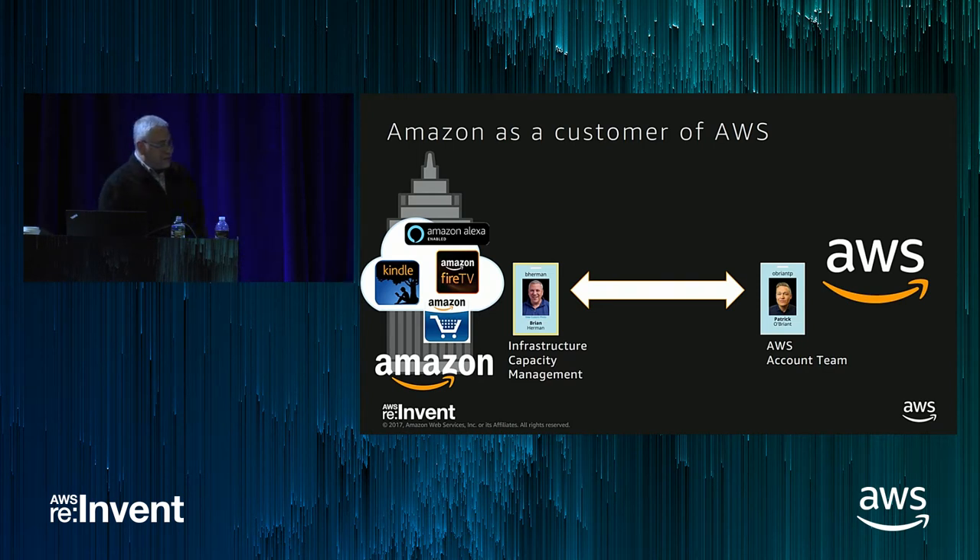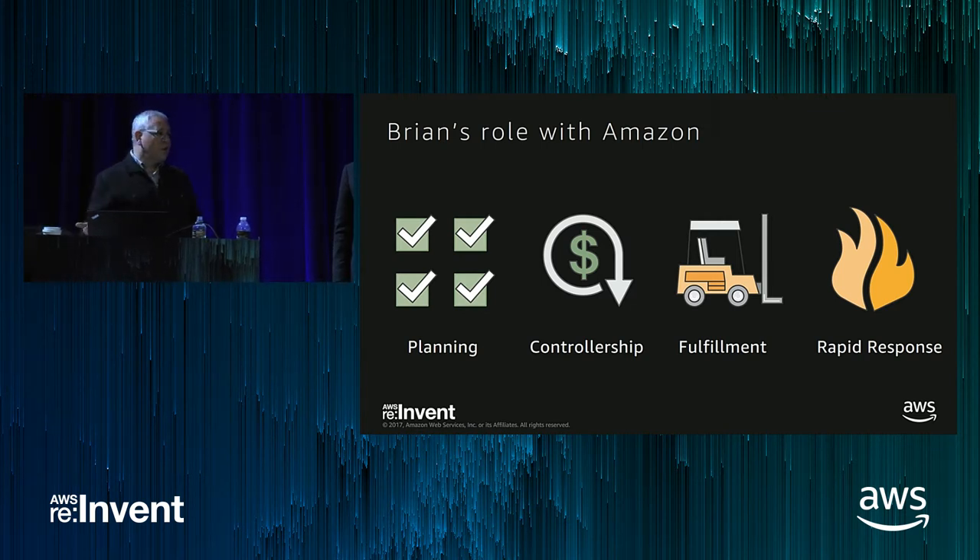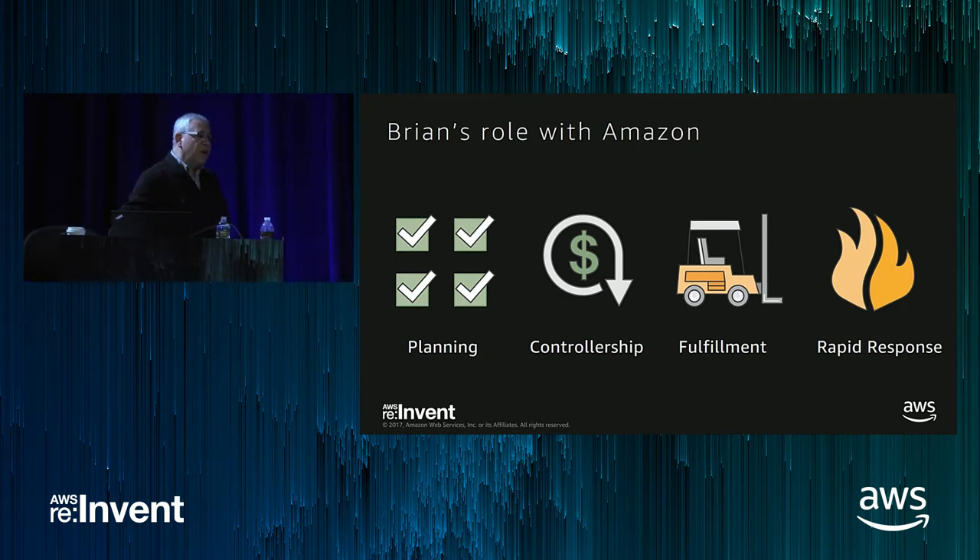And I'm the strategic account manager for the AWS account team, so Amazon.com itself is actually my customer. I'm responsible for the capacity that powers all of the software and services at Amazon. Specifically, I look after planning — examining the growth of our business, scaling forecasts from different lines of business, new projects, new product introductions, technology migrations, international expansions, and the budgetary impacts of all of those.